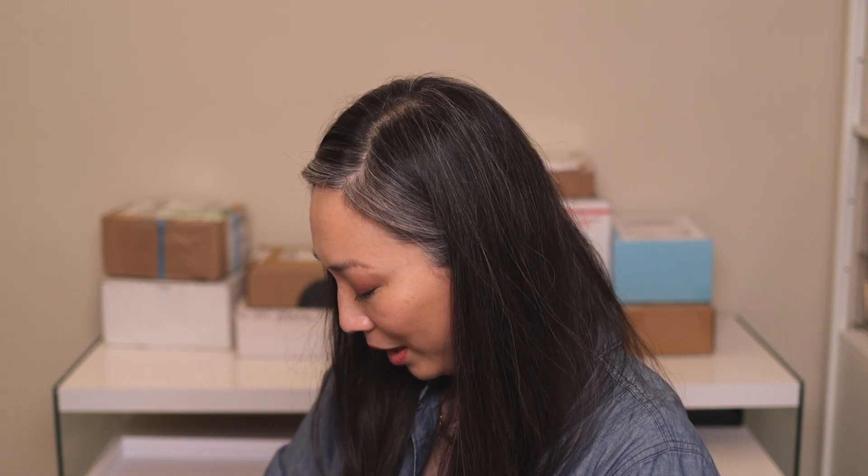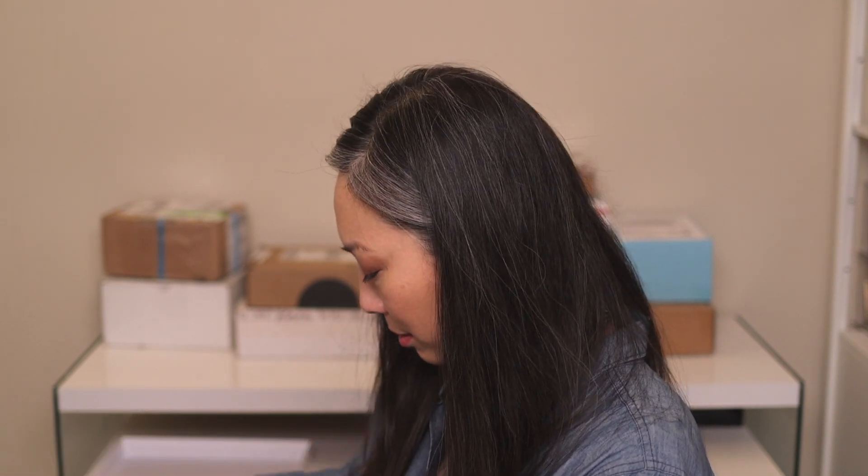This box is from Tatcha — I don't get a lot of PR from them, so when I do it's very exciting. They sent the Silk Powder. I already purchased this, so this will go into a giveaway. Crafted with amino acid rich silk extracts, luminous Japanese pearl, and Tatcha's proprietary complex Hadasei-3, the Silk Powder is a talc-free translucent setting powder that sets makeup and blurs pores for a soft radiant finish while shielding blue light and pollution. It retails for $48 in the US. Thank you so much, Tatcha.